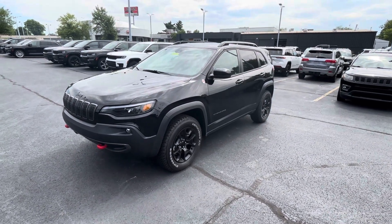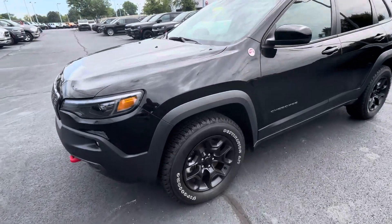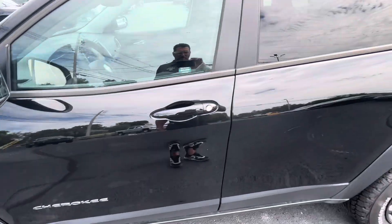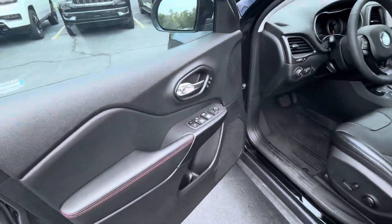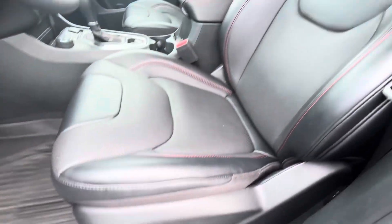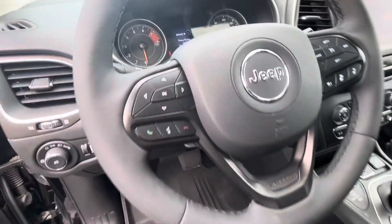Hey there, this is BJ at Cross Jeep in Louisville, Kentucky. This here is a 2022 Jeep Cherokee Trailhawk. Nice tires on this one. It's got your memory seating, powered seats. 10,351 miles.